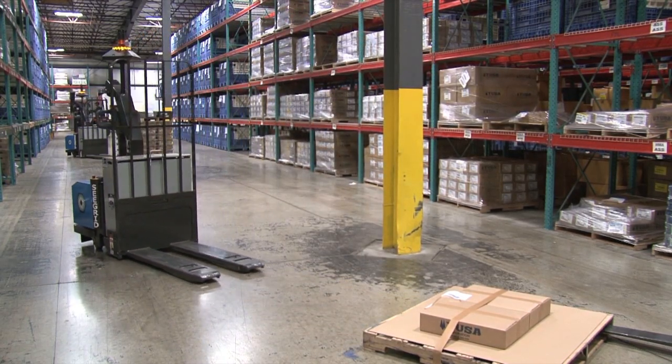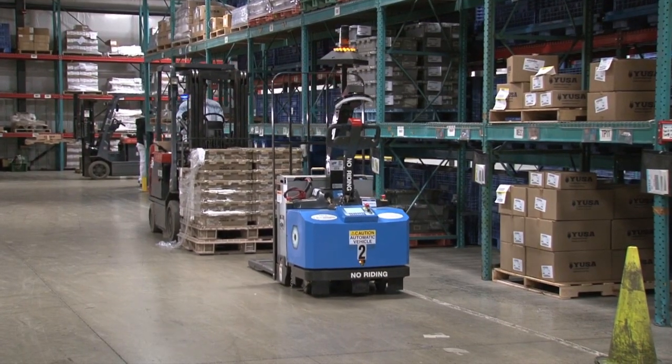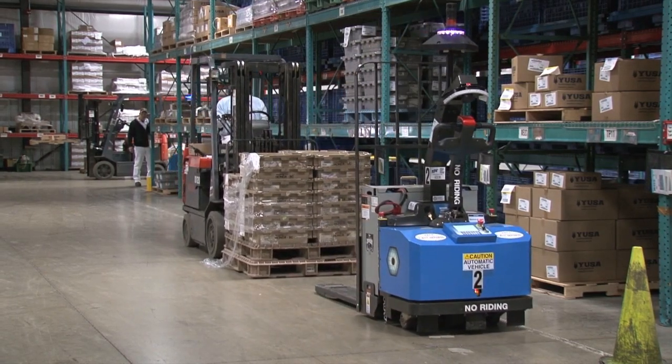From there, lift trucks will gather the loads, wrap them securely, and deposit them in racking, and they are shipped to automotive plants for just-in-time delivery.